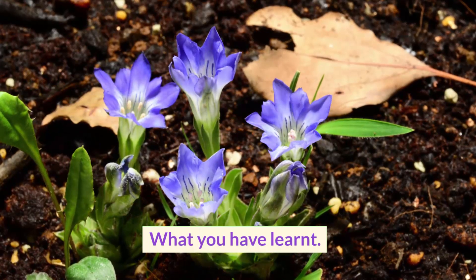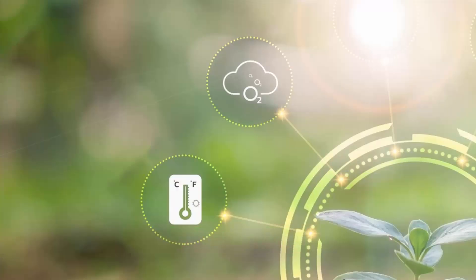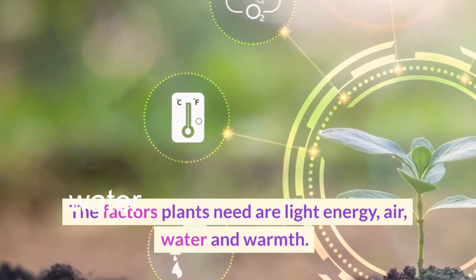What have you learnt? Plants need factors from the environment to make them grow. The factors plants need are light energy, air, water and warmth.